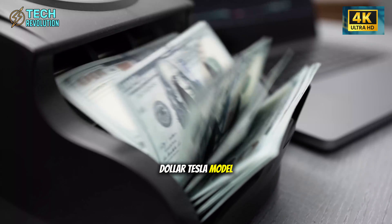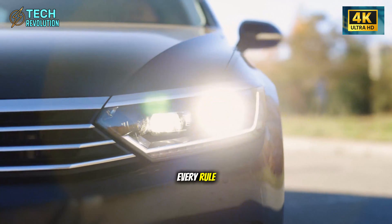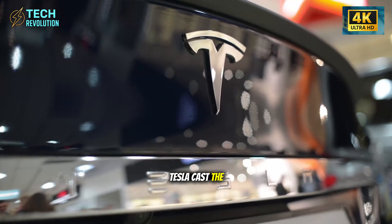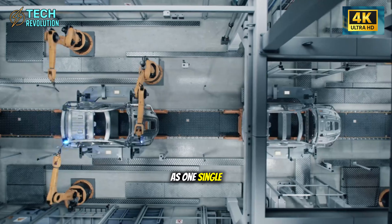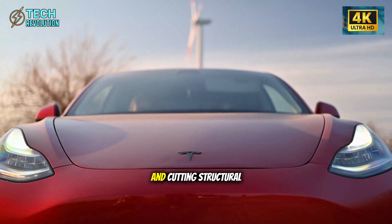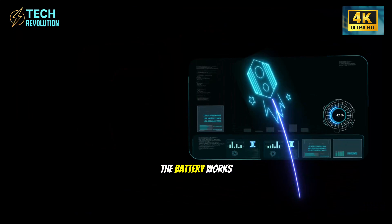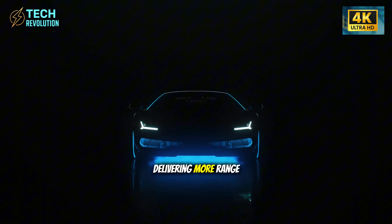The $25,000 Tesla Model 2 just landed, and it's breaking every rule. Tesla casts the entire chassis as one single aluminum piece, eliminating hundreds of welds and cutting structural weight by 40%. Less weight means the battery works less, delivering more range without adding costly cells.